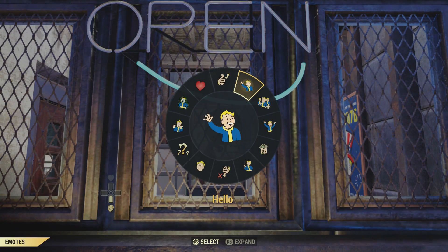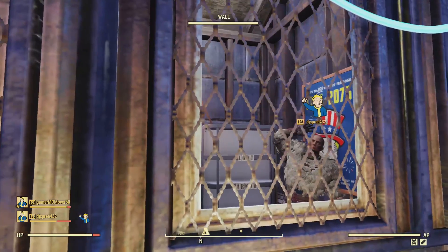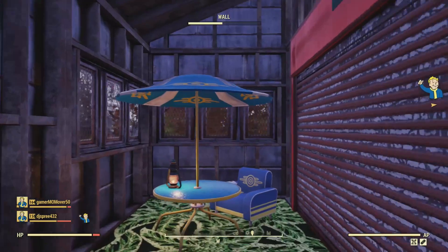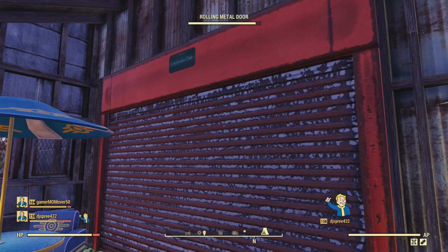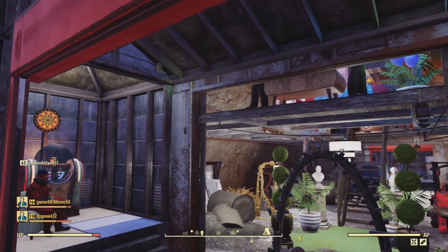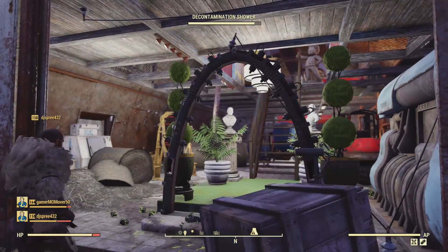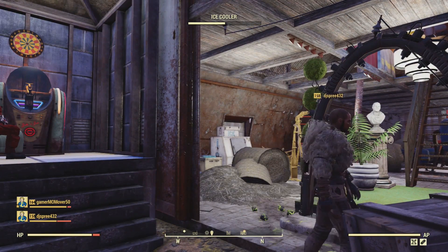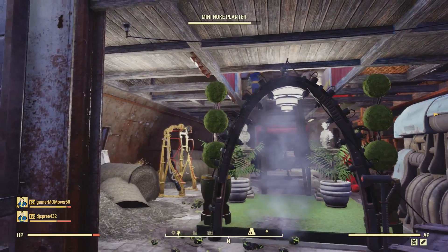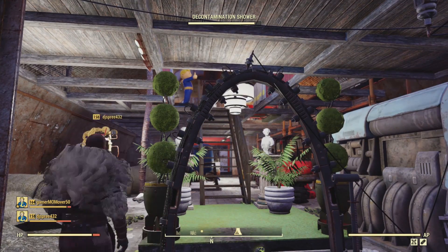Good morning, hello everyone. Let me let you in through the garage door. Welcome to my pad. You guys are not going to believe where I am — this is the Quonset hut that's next to the Cat Lady's house.